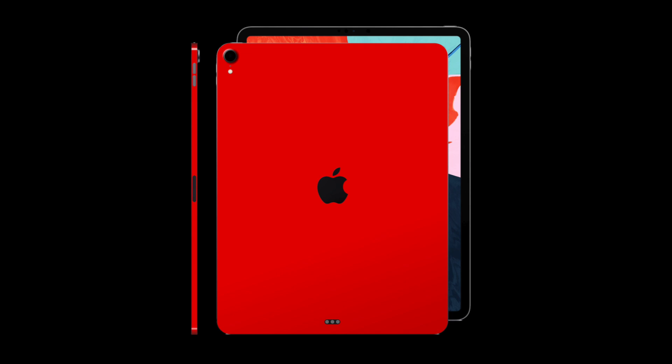That concludes this report on the iPad Pro. Tell me in the comments below what color you'd like to see in a future iPad model. Personally I'd love to see Product Red debut on the iPad — I think that would be absolutely amazing.